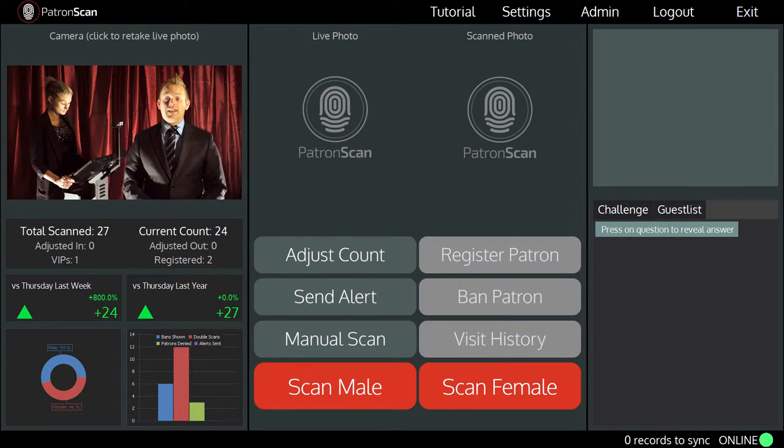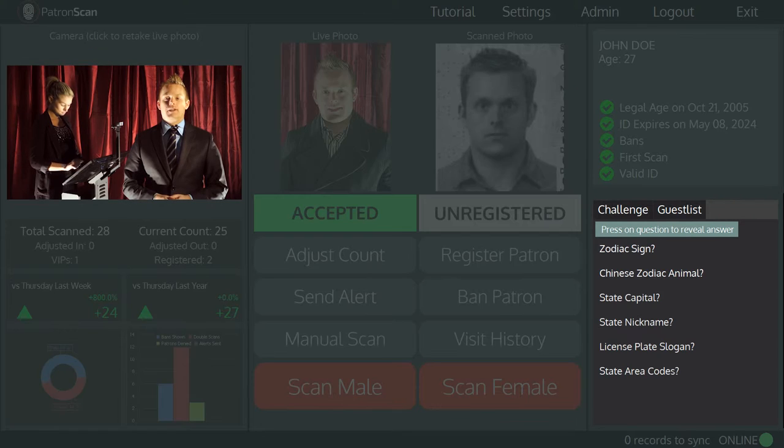I'm going to start up the ID scanner and take over the top left of the screen. So this is the scanning screen. This spot here displays a live feed from the high definition camera. You will use this to capture a live image of every patron that enters your venue. Simply scan the ID and a list of challenge questions will appear at the bottom right of the scanning screen.